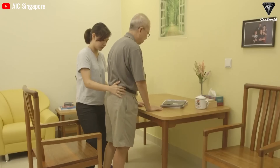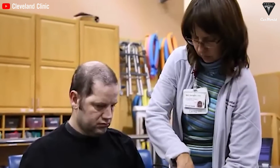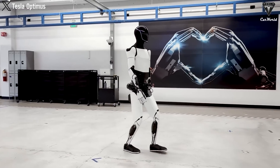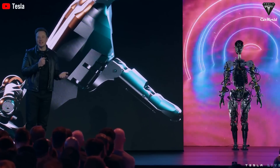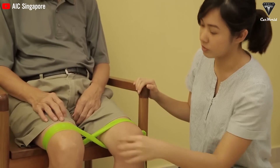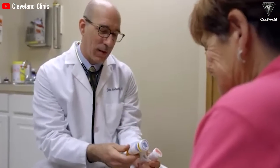Stroke patients are particularly vulnerable to falls, slips, and medical emergencies due to their weakened condition. This necessitates continuous monitoring, but hiring a full-time nurse or caregiver can be costly and impractical. Optimus offers a cost-effective alternative that ensures stroke patients are never left alone. Equipped with advanced sensors and AI technology, Optimus can monitor a patient's health status and alert family members or emergency services if serious issues arise — whether it detects a fall, recognizes that the patient has missed medicine, or senses abnormal health conditions. You might hire a part-time nurse, but the costs quickly add up and the nurse can't provide care around the clock.